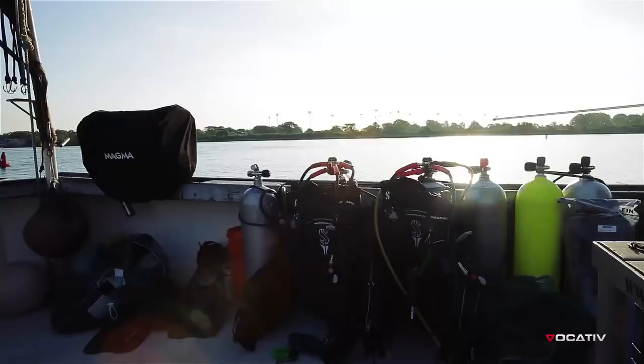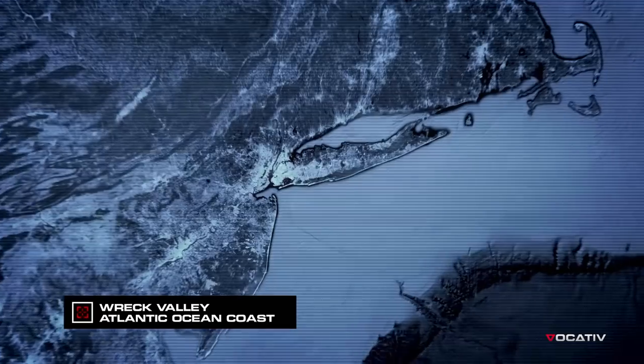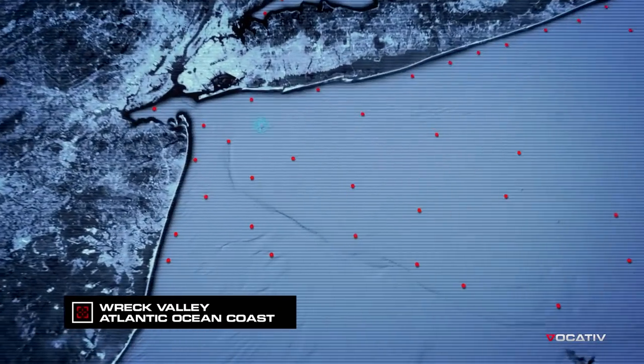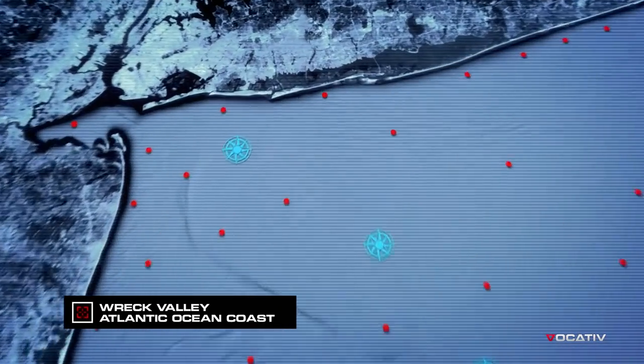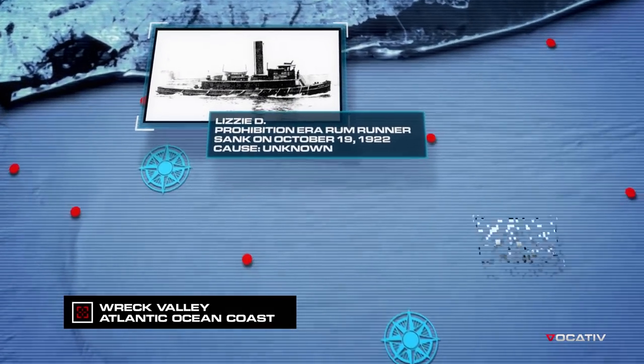I'm on a boat about 20 miles from New York City, and we are headed out to a place where the sea floor is littered with sunken ships. It's known as Wreck Valley, and these ships are the remnants and the casualties really of 300 years of shipping traffic in and out of New York City.